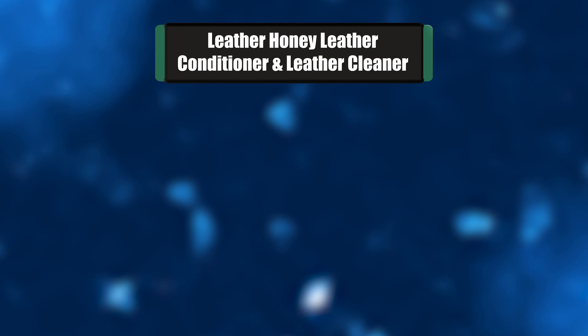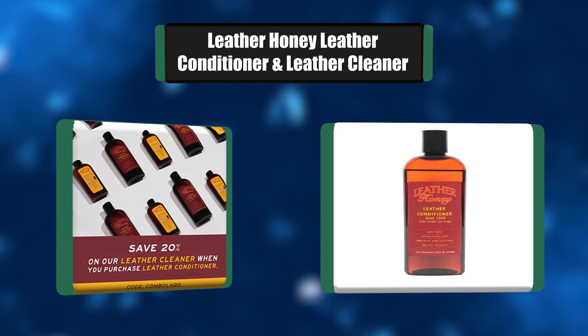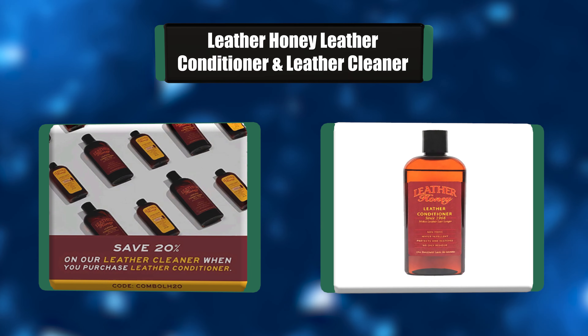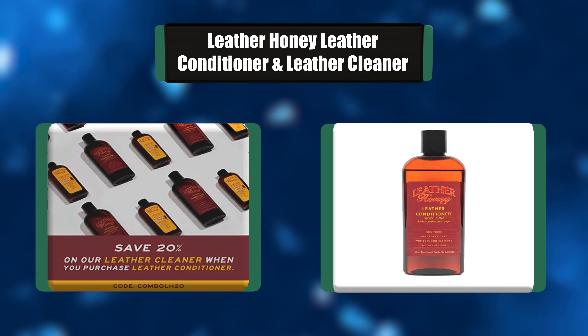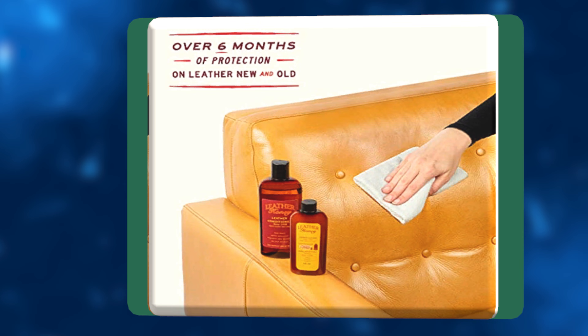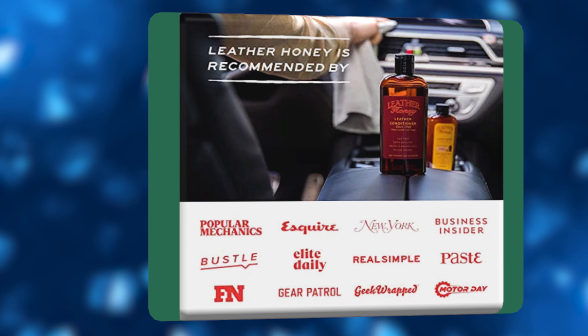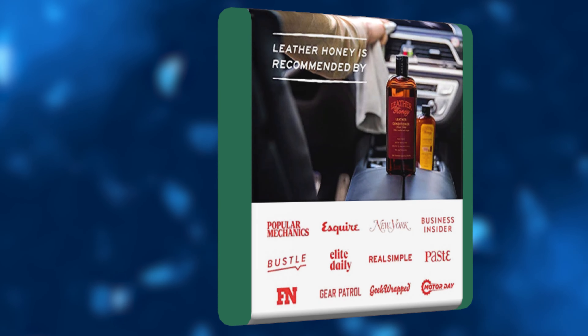Number 1: Leather Honey Leather Conditioner and Leather Cleaner. Leather Honey Leather Conditioner was developed in 1968 and has long been a popular choice for restoring and protecting all kinds of leather products. That includes boots, sofas, and, of course, car interiors. This conditioner comes with a premium price, but is also designed to last up to six months between applications.